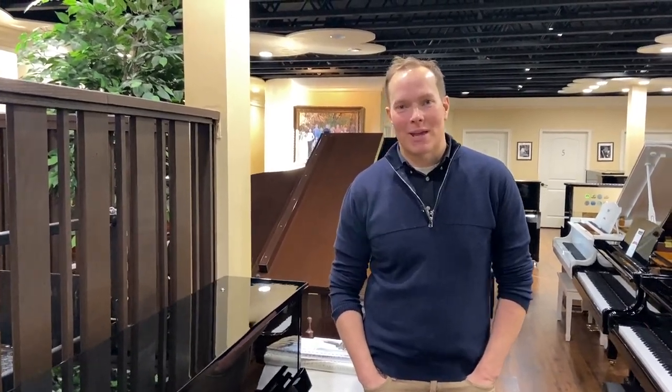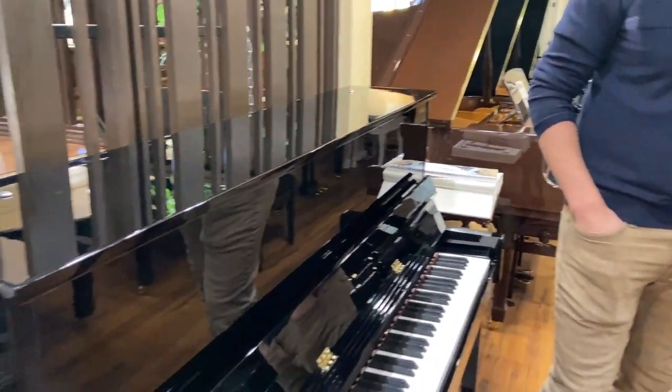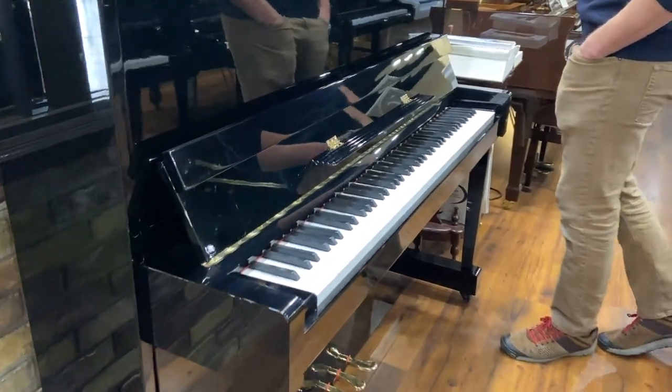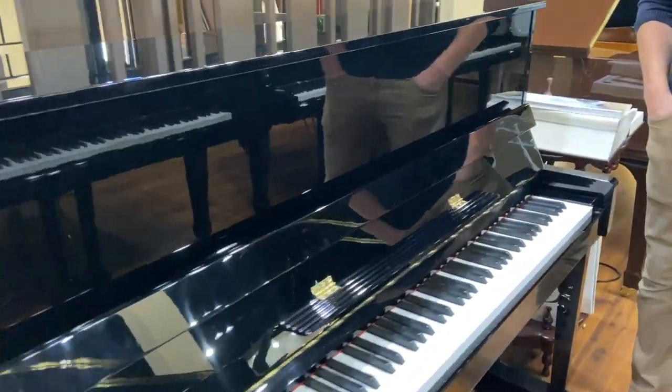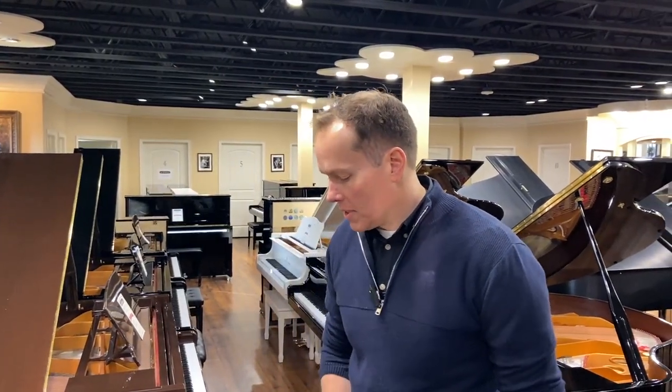I'm Brigham Larson with Brigham Larson Pianos. This is a 1995 Kawai, and I have a ton of experience with Kawai — it's just been really overwhelmingly positive. Kawai does a great job at manufacturing. They've been producing excellent pianos since at least the early 70s, and possibly into the 60s, when their quality really became what it is today, which is very, very good.